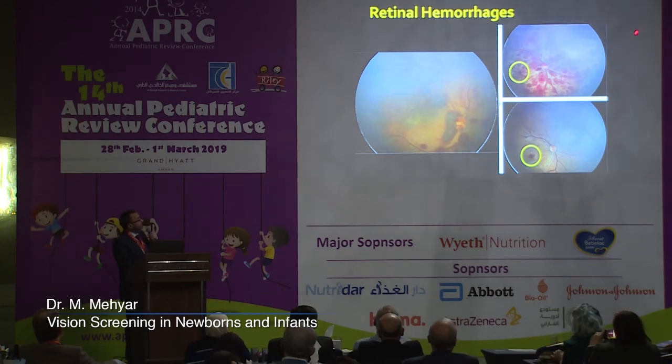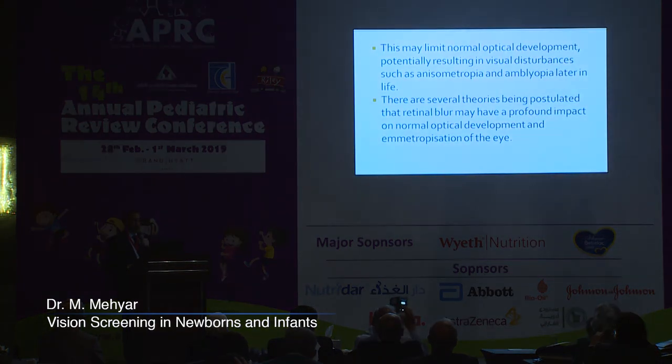This image shows macular hemorrhages covering most of the fundus, including diffuse hemorrhages covering the back of the eye including the fovea — the center of vision. In three weeks, all hemorrhages resolved except the foveal hemorrhage. This may limit normal optical development, potentially resulting in visual disturbances such as anisometropia and amblyopia later in life — conditions we see in children and sometimes cannot explain to parents. There are now theories that retinal blur early in life may have a profound impact on normal optical development and emmetropization of the eye.